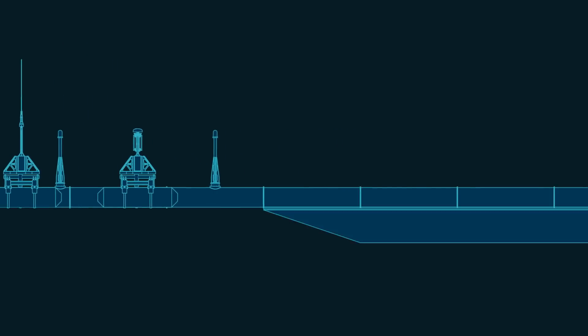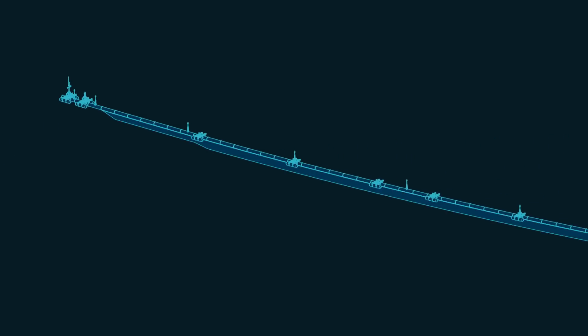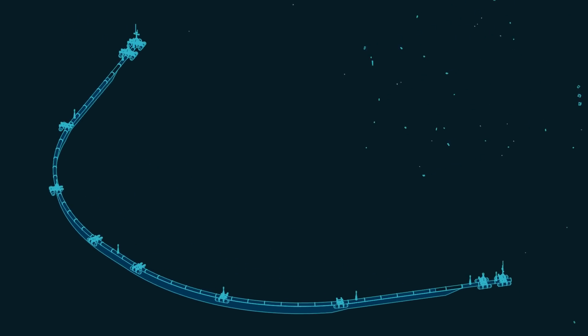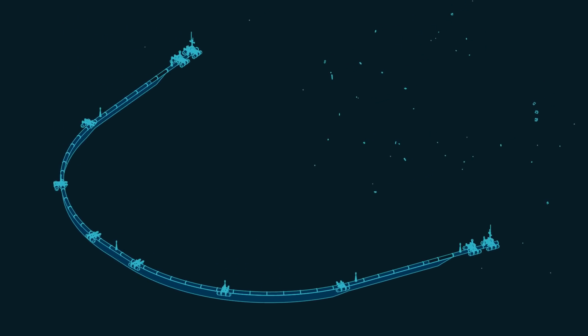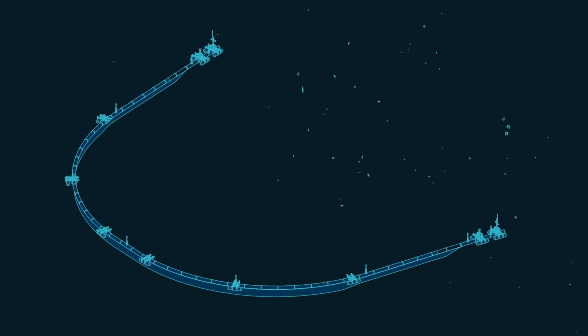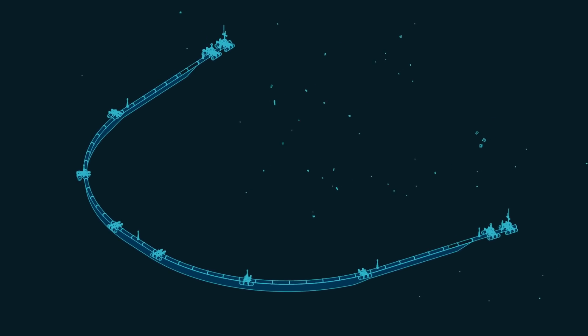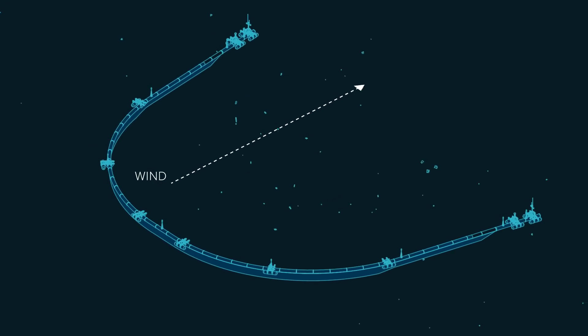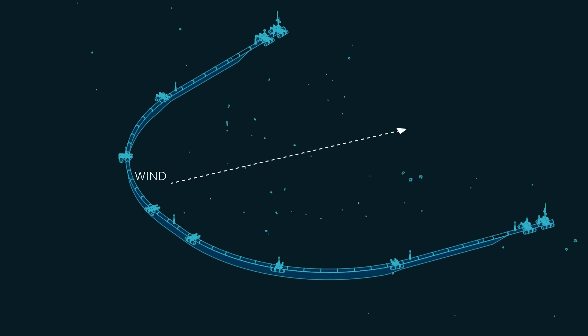The skirt extends deeper in the middle of the system than on the outer edges. As the current applies pressure on the skirt, the system naturally adopts a U-shape, which enables it to concentrate plastic in its center, like a funnel. The drag generated by the skirt also acts as a stabilizing force, allowing the system to reorient itself when the wind changes direction.